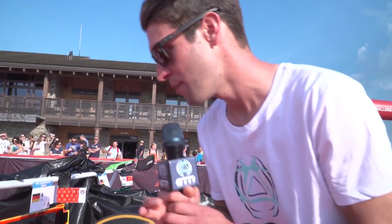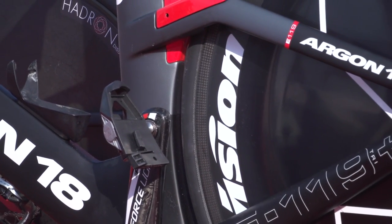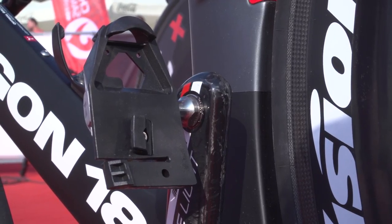We've got Terenzo Bozzoni's Argon 18 here — check out these pedals. These are the Kiwin pedals; I've not actually come across these before. I believe it's an American brand. They've got the largest pedal platform around, and that's meant to provide better power transfer.